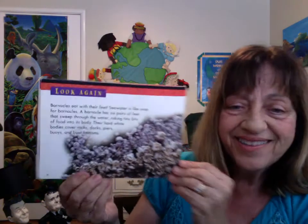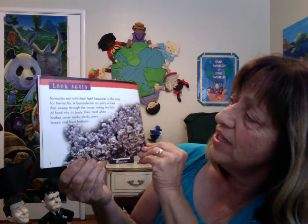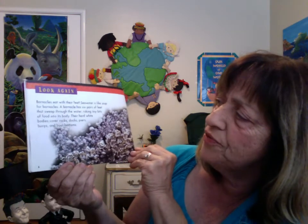Look again. Barnacles eat with their feet. Seawater is like soup for barnacles. A barnacle has six pairs of feet that sweep through the water, raking tiny bits of food into its body.